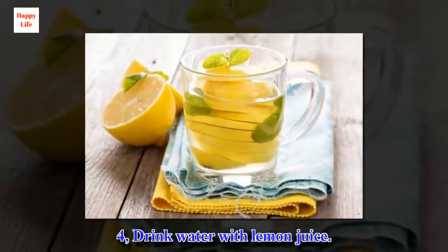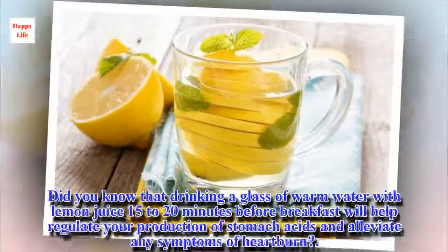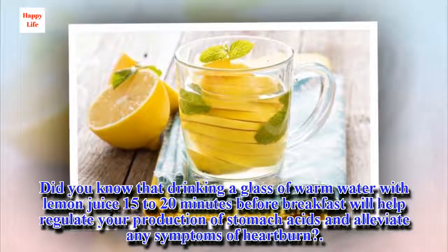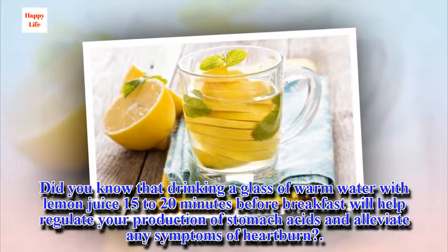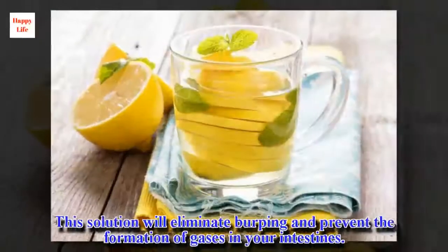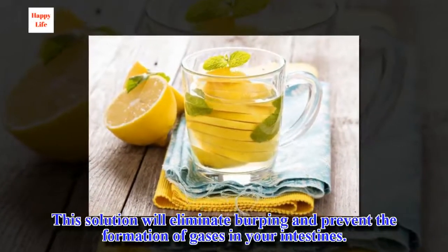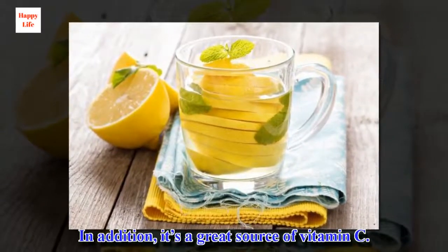4. Drink Water with Lemon Juice. Did you know that drinking a glass of warm water with lemon juice 15 to 20 minutes before breakfast will help regulate your production of stomach acids and alleviate any symptoms of heartburn? This solution will eliminate burping and prevent the formation of gases in your intestines. In addition, it's a great source of vitamin C.